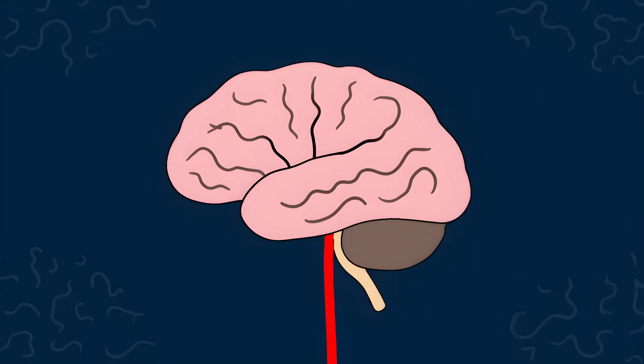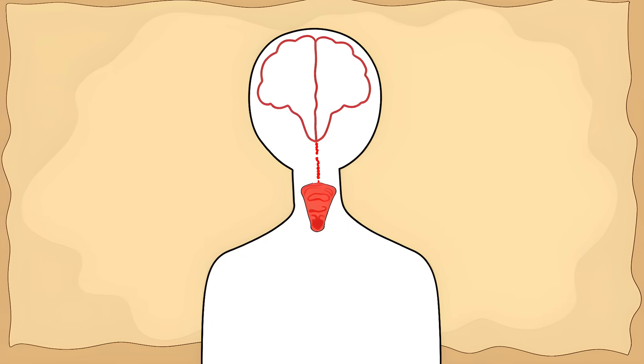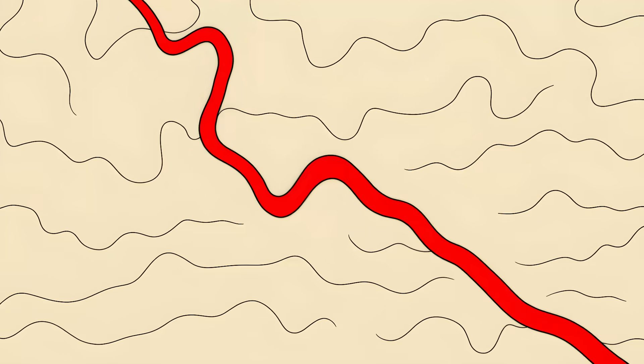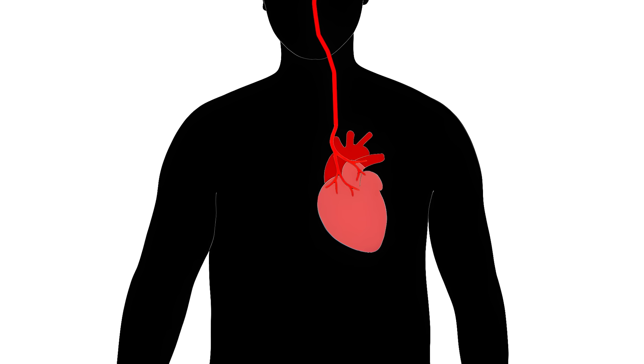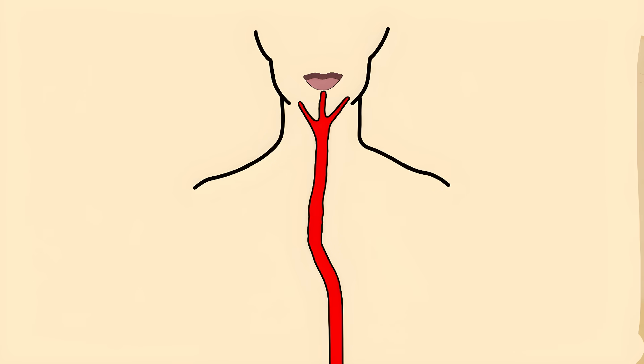This nerve starts in your brain, but instead of going straight to your voice box nearby, it takes a wild detour. It goes all the way down into your chest, loops around your body's biggest artery — the aorta — and then finally heads back up to your voice box.